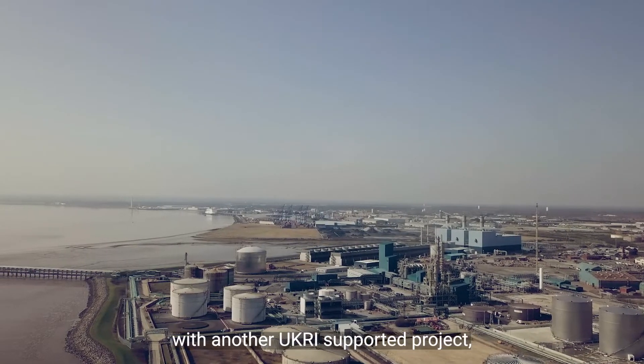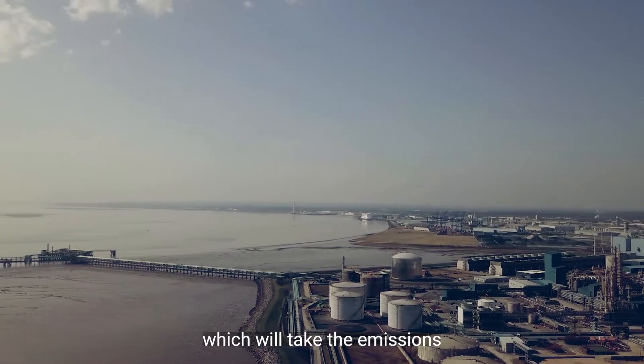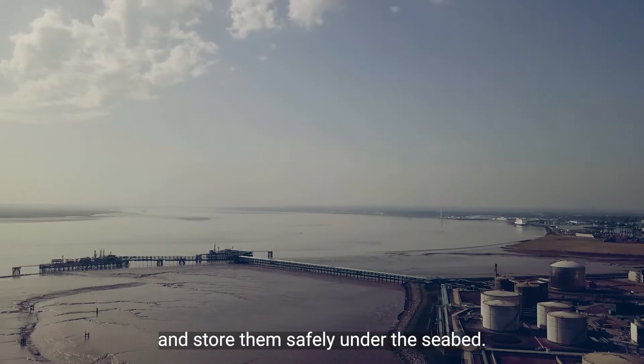We're also linking up with another UKRI supported project, the Northern Endurance Partnership, which will take the emissions all the way from the Humber and store them safely under the seabed.